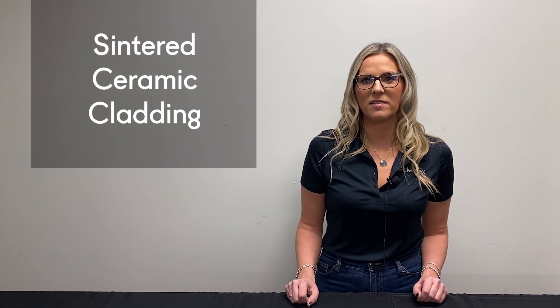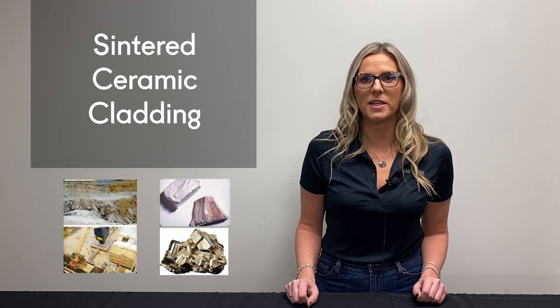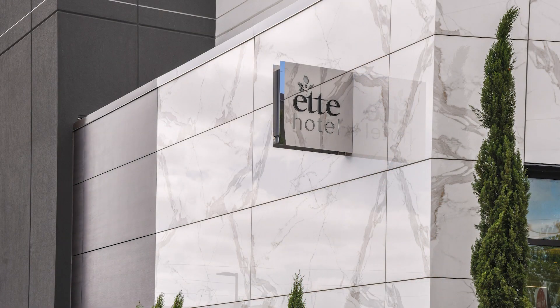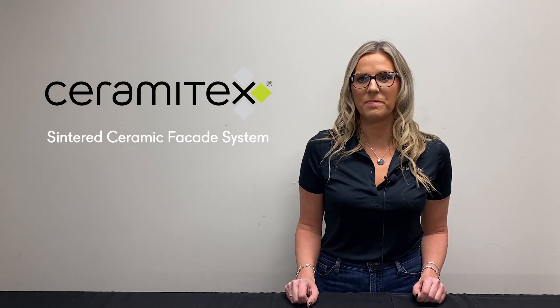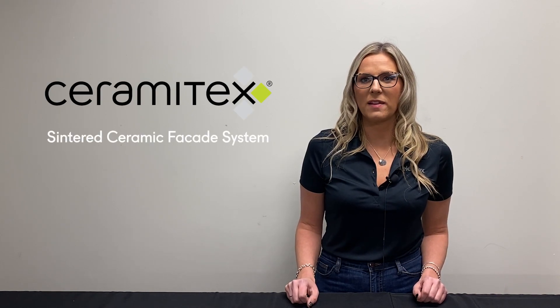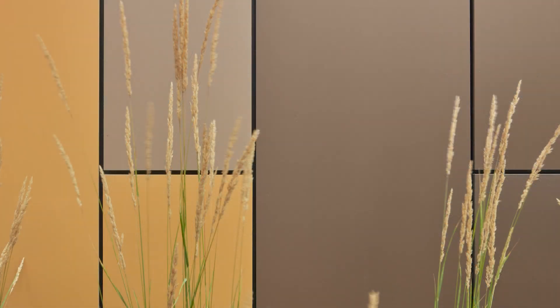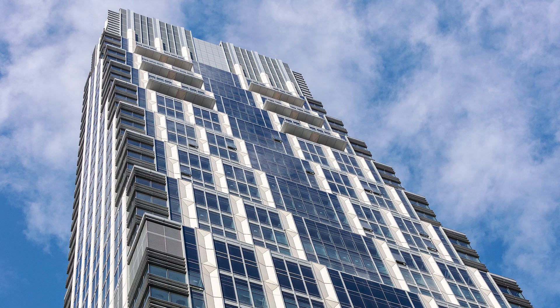Sintered ceramic cladding. Sintered ceramic is made by grinding down different natural materials, then compacting them into one solid slab using extreme heat and pressure. That material can be formed into lightweight cladding panels — like LMX's Ceramatex Sintered Ceramic Facade System — that are extremely durable and long lasting. Ceramatex panels are large format and available in a range of colors and textures that open up a world of design possibilities for architects.